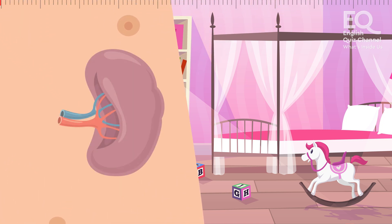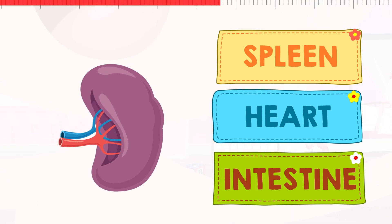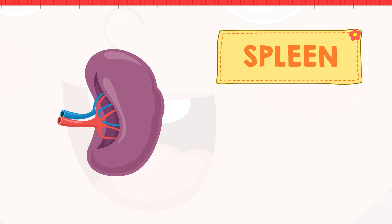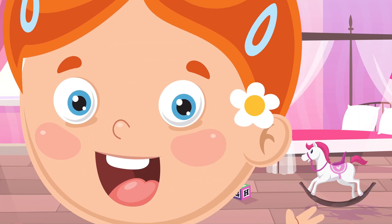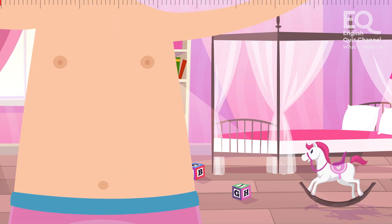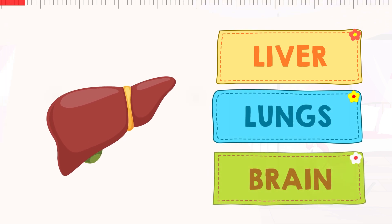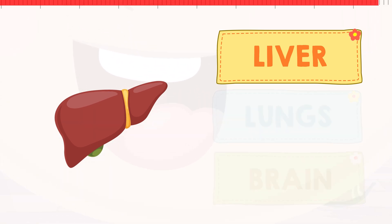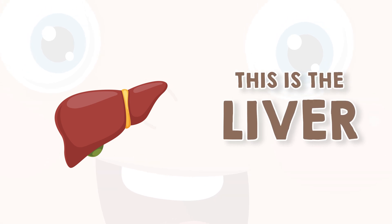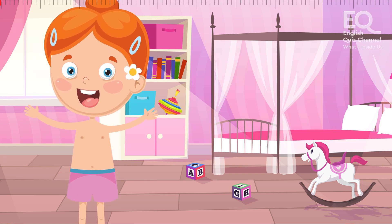And do you know what this is called? Is this your spleen? Your heart? Or is it your intestine? It doesn't look like your brain, does it? This is your liver. The liver does many important things. It cleans your blood, it stores important things your body needs, and helps you get better when you feel sick.